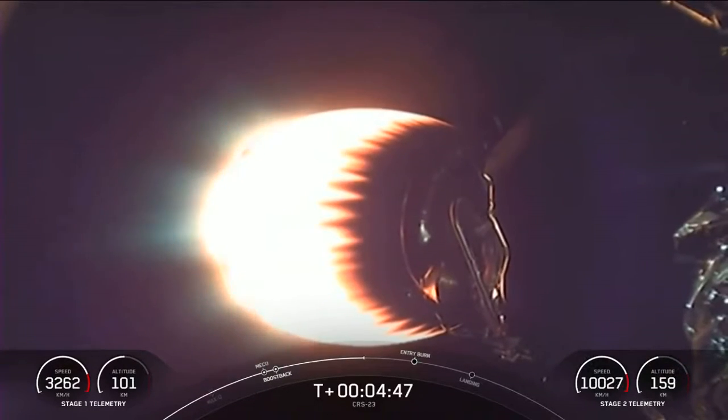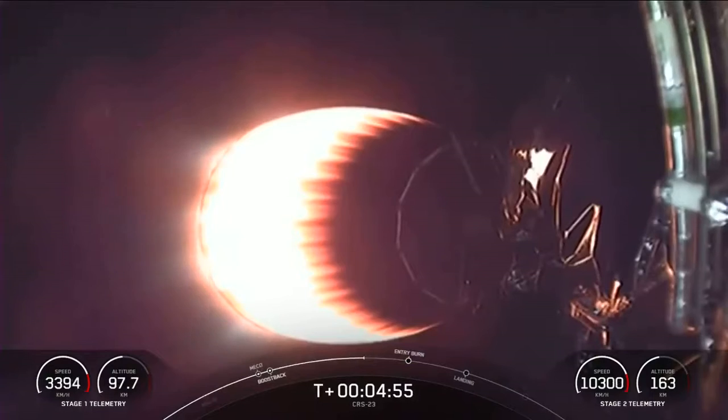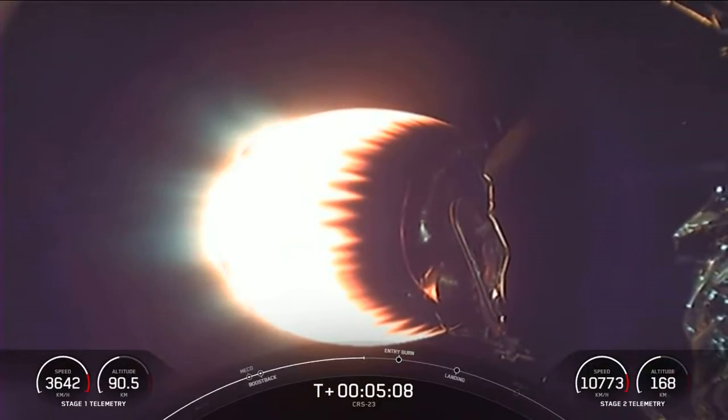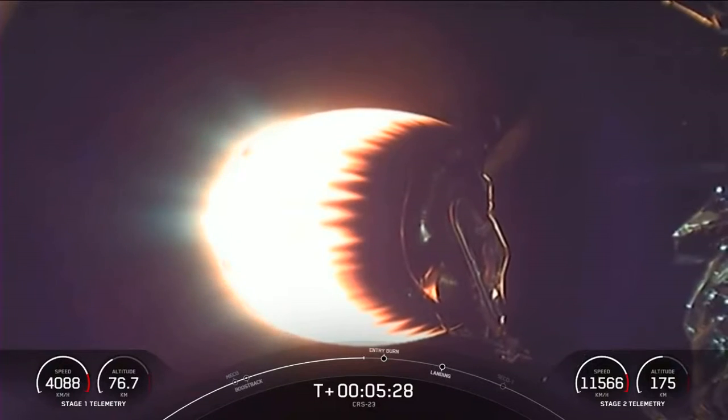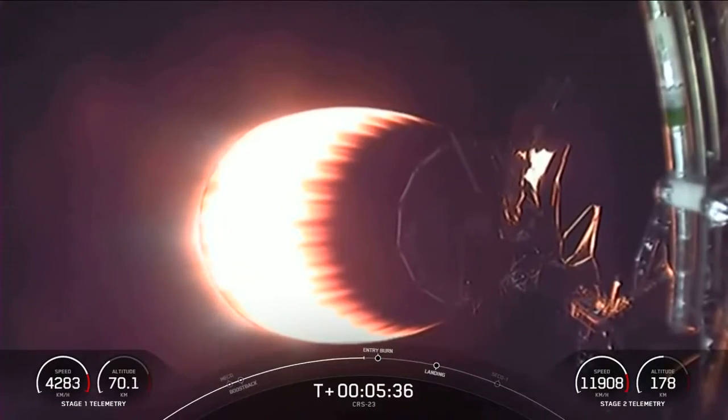The next event for today's mission is the re-entry burn for the first stage — that's the second of three burns. This is where three of the Merlin engines will reignite, and this helps to slow down the stage as it re-enters the upper parts of Earth's atmosphere. The beginning of that burn is happening in just under a minute. It seems like we've lost the video footage of the first stage; hopefully we can get it back to see that re-entry burn. But on the bottom left-hand side of the screen is a speedometer of sorts tracking the velocity of the first stage. As we begin that second burn, watch for that speed to slow down, and once we hit the denser parts of the atmosphere, we'll start to see the speed slow down quite significantly.